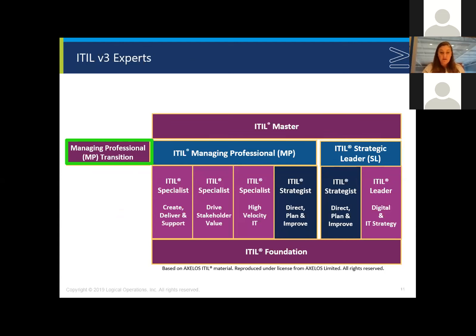If an end user has achieved the V3 Expert, they can take the Managing Professional Transition module as soon as it's available to achieve the Managing Professional designation. After achieving the Managing Professional designation, if they're interested in pursuing the Strategic Leader stream, all they would need to take is the Digital and IT Strategy course. Then you'd be able to say you have both designations and could move into the ITIL Master designation. Axelos hasn't released too many details about what the ITIL Master is going to be within V4.